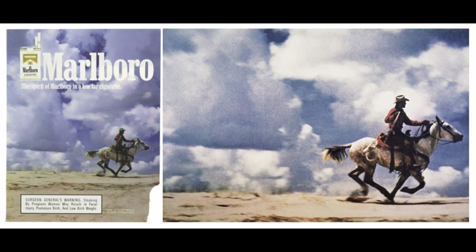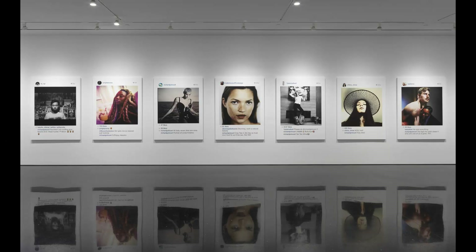Although Sam Abel took the Marlboro Man photograph, Richard Prince sold it to become the best paid photographer. He also sold photographs he found on Instagram for hundreds of thousands of dollars. Kevin Abosh apparently charges 150,000 for a portrait and sold a photograph of a potato for a million euros. Some photographers make more than others, a lot more.